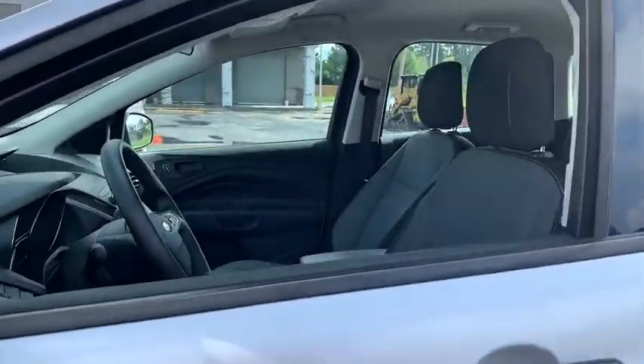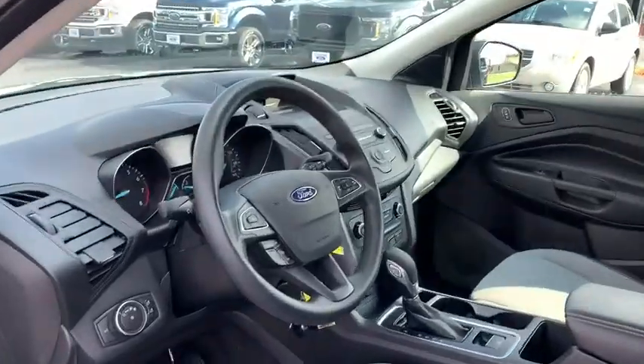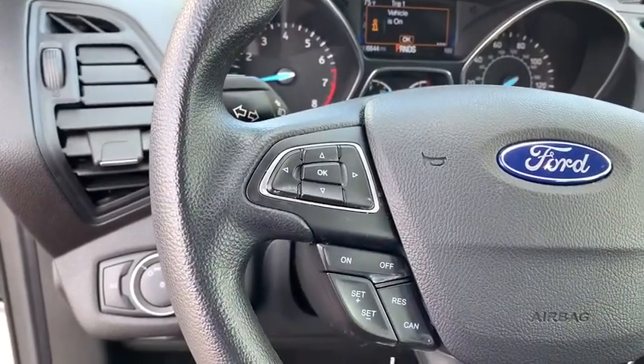Backup camera, anti-lock braking system, steering wheel audio controls, keyless entry, traction control, stability control, Bluetooth, power steering, adjustable steering wheel, floor mats, four wheel disc brakes, cruise control, rear defrost.